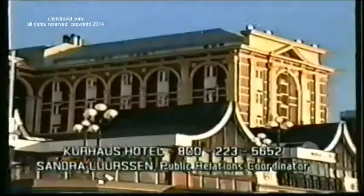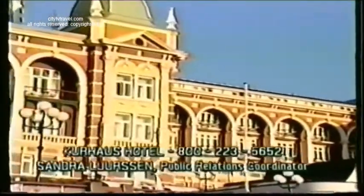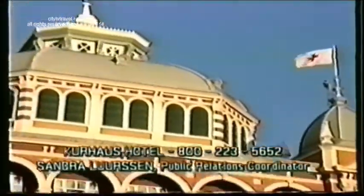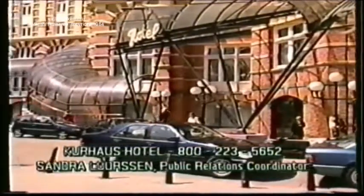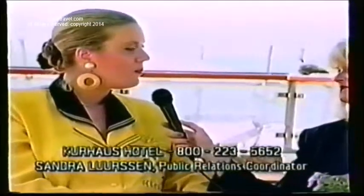We're visiting just south of Amsterdam in The Hague area. We have Sondra Lureson here, the public relations director for the Kurhaus Hotel — it's beautiful and a historic landmark. The first beginning of the Kurhaus dates back to 1818 when it was first built as a little wooden bathing house. The current building was built in 1887 and currently houses 231 rooms and 10 suites, perfectly suited for dignitaries, heads of state, and captains of industry.